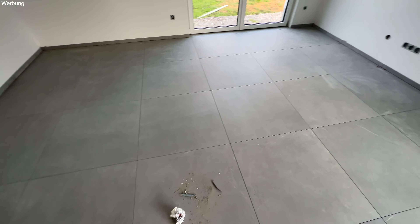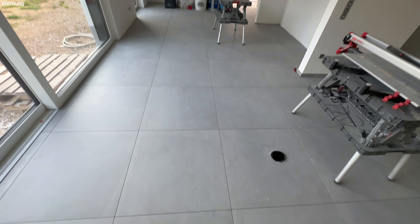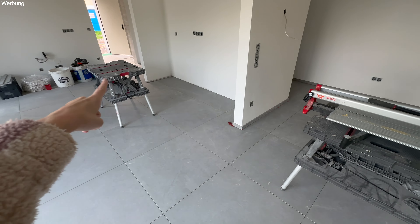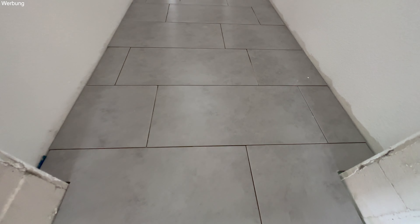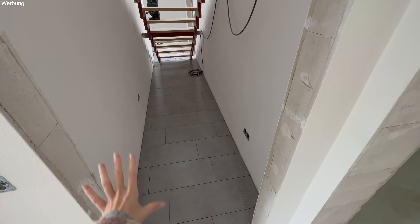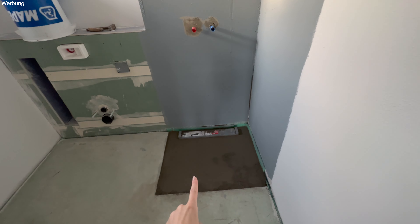Wir haben heute Mittwoch. Ich zeige euch mal den allerneuesten Stand. Unsere Badewanne ist schon hier reingesetzt worden, also noch nicht fest, nur schon mal reingehoben. Das Graublaue hier wurde gestrichen – das ist so eine Art Wasserschutz. Und ich sehe gerade, hier in der Dusche wurde auch der Estrich gegossen. Wir haben hier eine bodentiefe Dusche, man kann also direkt reingehen ohne eine Wanne, und der Ablauf ist direkt in der Fliese am Boden. Hier sieht man unsere Badfliesen – die sind von dieser Marke, auch italienische Fliesen, Keramik. Die sind 75 auf 75.